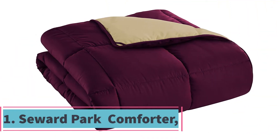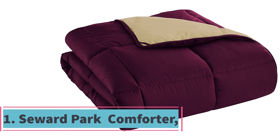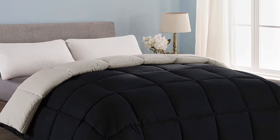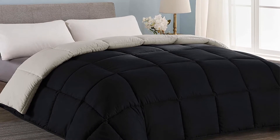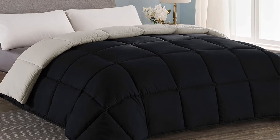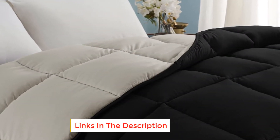Starting at number one: the Seward Hypoallergenic Comforter. We present this first model by Seward Park as the most affordable with competitive qualities, because it's popular and liked by most customers. It's ultra soft, which makes it perfect for standalone use during summer or as an additional layer during colder seasons. You'll never wake up feeling restless and sweaty since this comforter wicks away moisture.